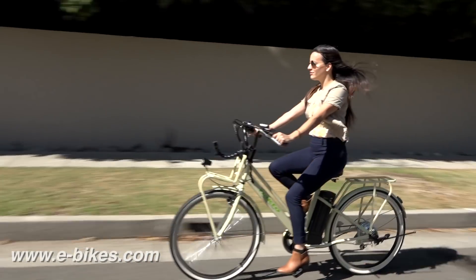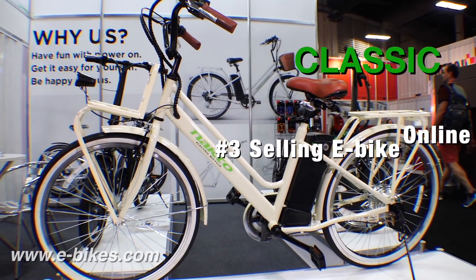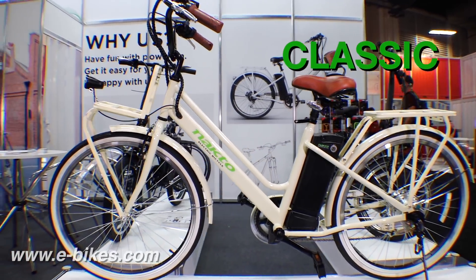A powerful 250-watt rear wheel motor — this bike can really move. And a long-lasting 36-volt 10-amp removable battery. The Classic is the number three selling e-bike on the internet.